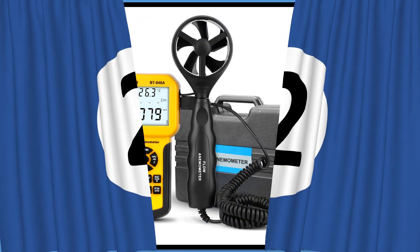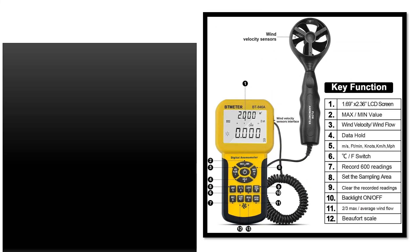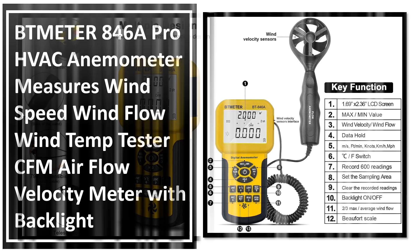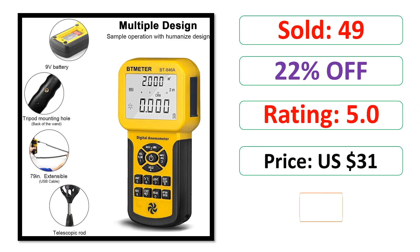Available in stock. At number 2. Sold. Percent off. Rating. Price. Available in stock.